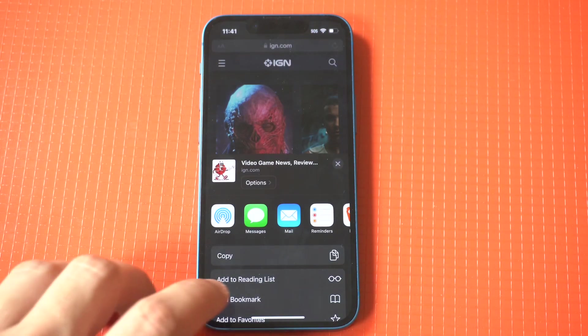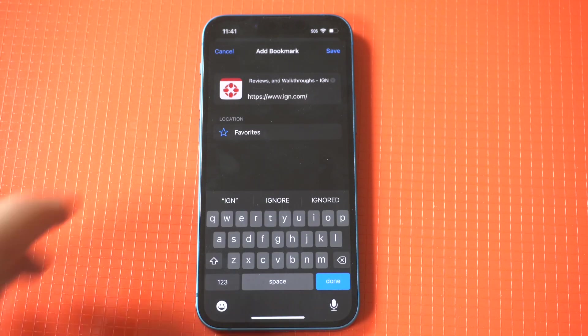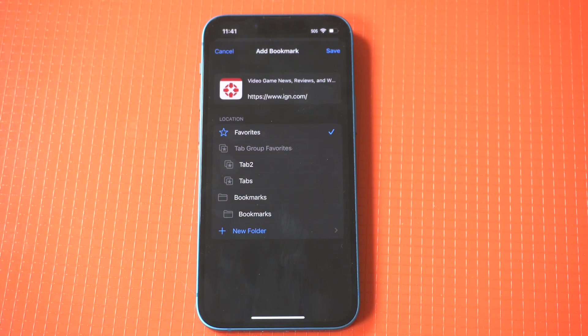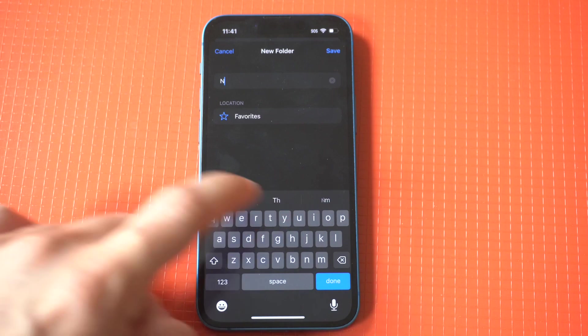Once you visit the site you want to bookmark, click the arrow pointing upwards at the bottom of your iPhone screen. Then scroll up just a tad and you're going to see a bookmark option. Tap it and then you can choose to add it to your favorites or create your own personal folder.